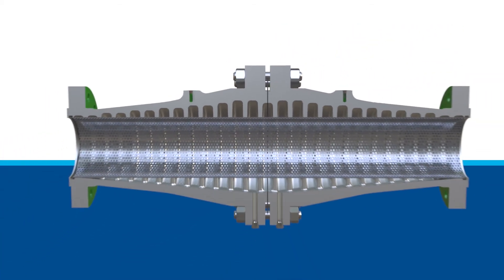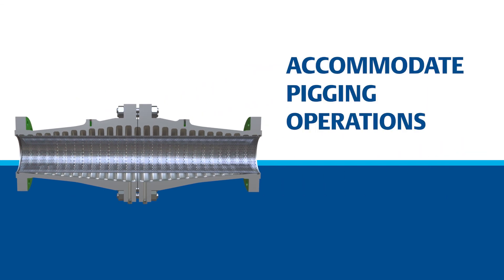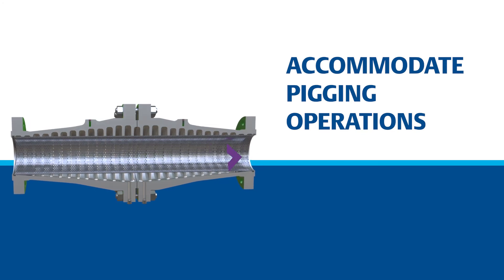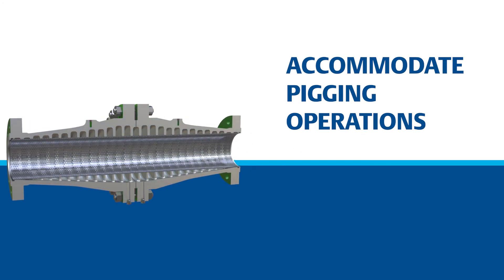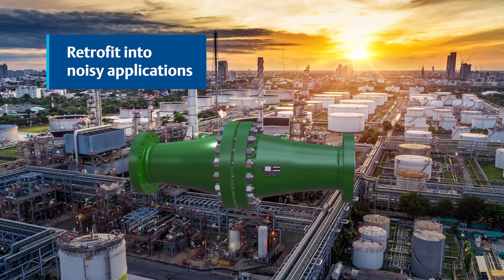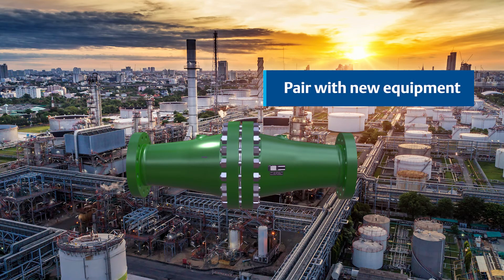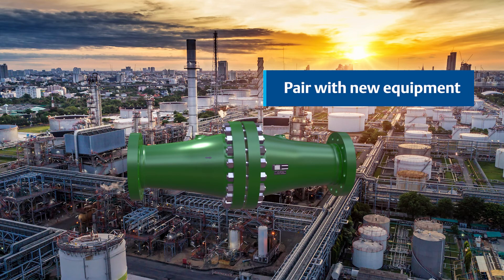Since flow is not forced through the holes in the screen, clogging concerns are alleviated, optimizing plant availability. The inner screen is full bore and accommodates pigging operations when required for cleaning and maintenance. Retrofit the Whisper Tube Modal Attenuator into noisy, problematic applications, or pair it with any new control valve or other equipment to attain noise attenuation results without impacting the process.